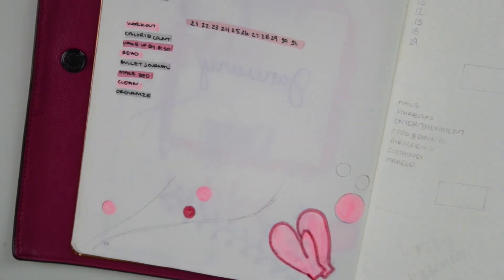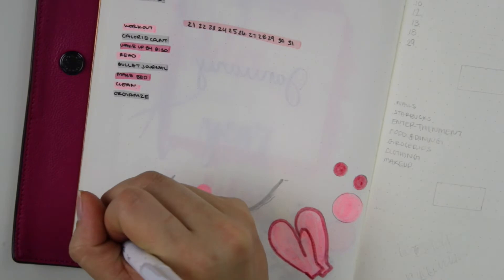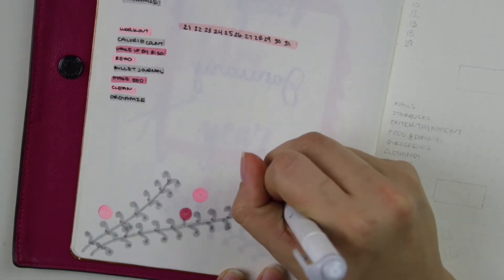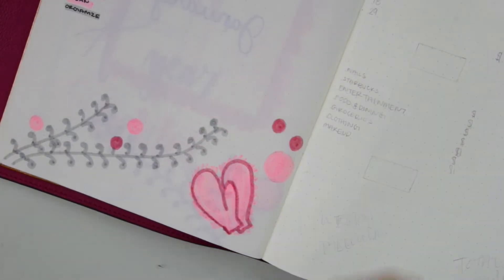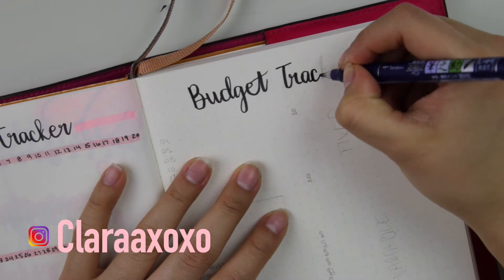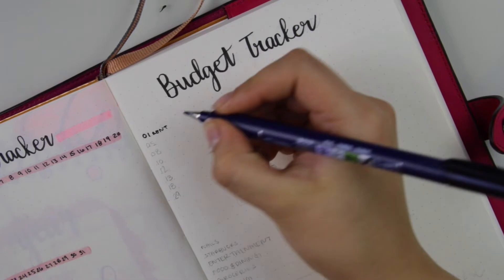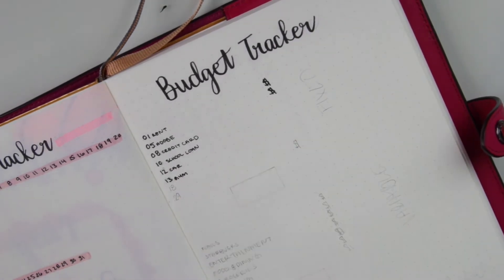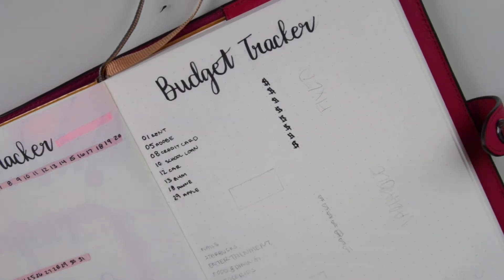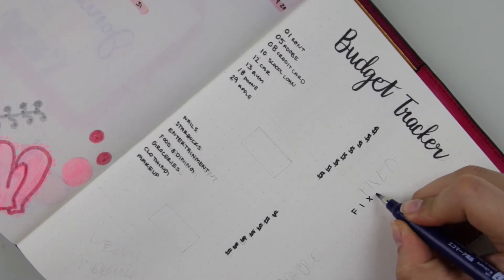For the different habits I have different colors, and I'm adding the pink mittens because that's part of the theme. Right next to the habit tracker is my budget tracker. I made it a resolution for the new year to track my money and not overspend. On the left I have all my fixed expenses, which are expenses that do not change in amount each month.